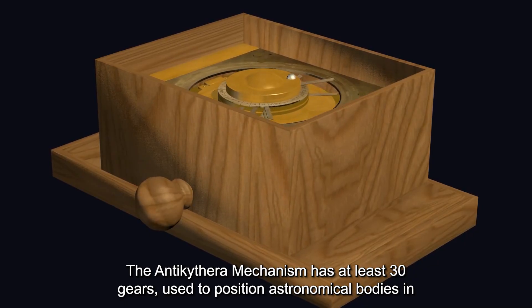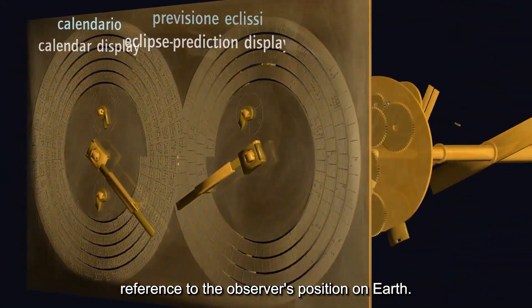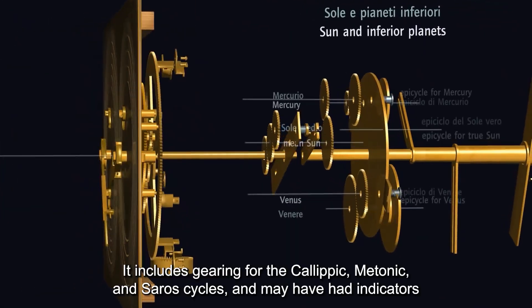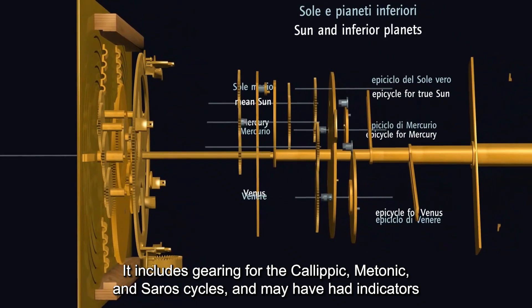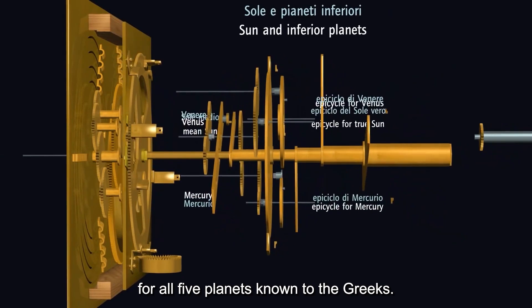The Antikythera mechanism has at least 30 gears, used to position astronomical bodies in reference to the observer's position on Earth. It includes gearing for the Calypic, Metonic, and Saros cycles, and may have indicators for all five planets known to the Greeks.